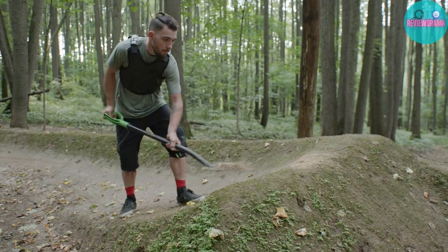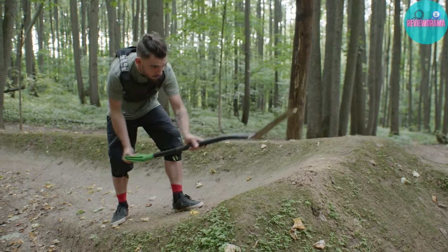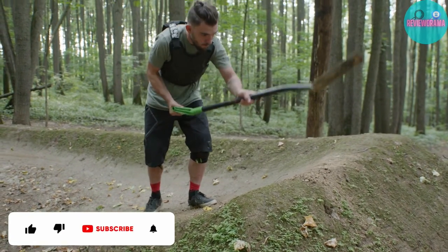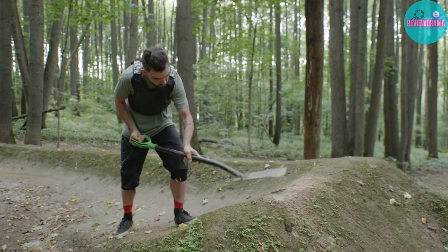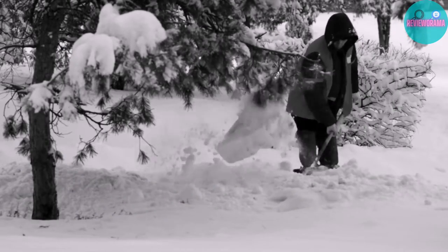A good quality camp shovel should be on any wild camper's packing list. In the winter, it's an essential tool for moving snow and creating a wind barrier. You can also dig shallow trenches to help rainwater drain away from your tent. You can dig out a fireplace for a stealth fire, and you can even use the shovel's serrated edge to cut firewood.